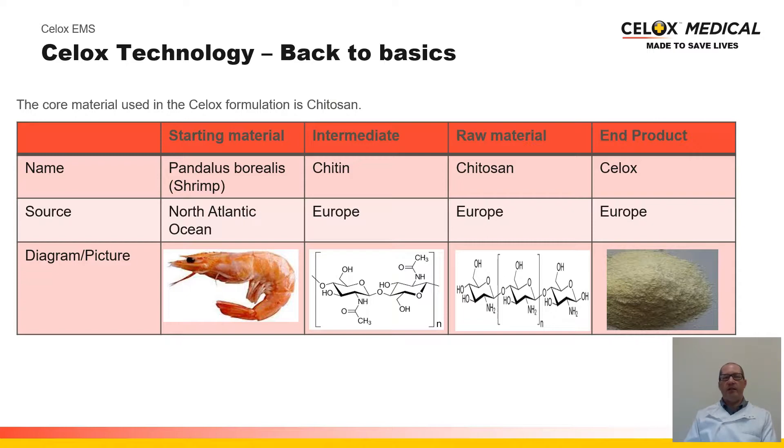Let's go back to basics with CELOX technology. CELOX is formulated from chitosan. Chitosan originates from shellfish — we predominantly use shrimp, specifically sourced from the North Atlantic Ocean. The meat of the shrimp is taken away for use in the food industry, and we use the waste shells from that industry. The shells are then converted into chitin, which is then converted into chitosan, following which CELOX Medical converts the chitosan into the CELOX technology — a proprietary, patented technology.